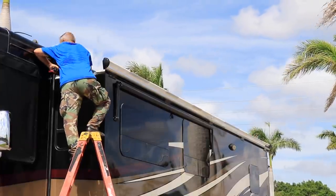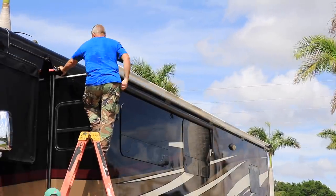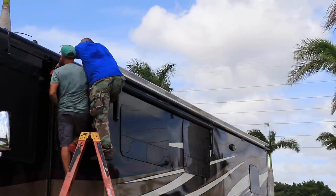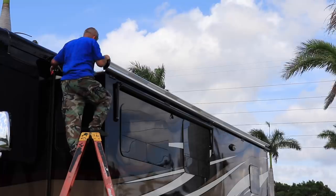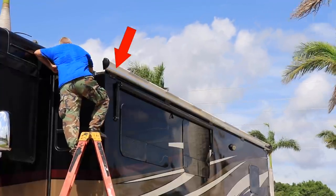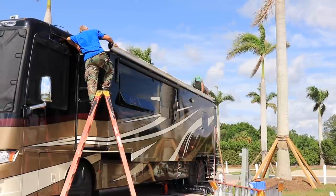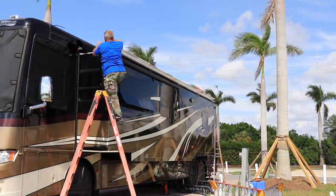One thing I liked about David's installation: he could tell right away, having done enough of these, that this topper was so long that installing it with only the three brackets it typically comes with could potentially bend that top piece of fiberglass that provides the lip to attach the housing tube. So if you look closely, you'll see I have five brackets — probably two more than the instructions call for. He's done this enough times to know he can do it better, having learned from past installations.